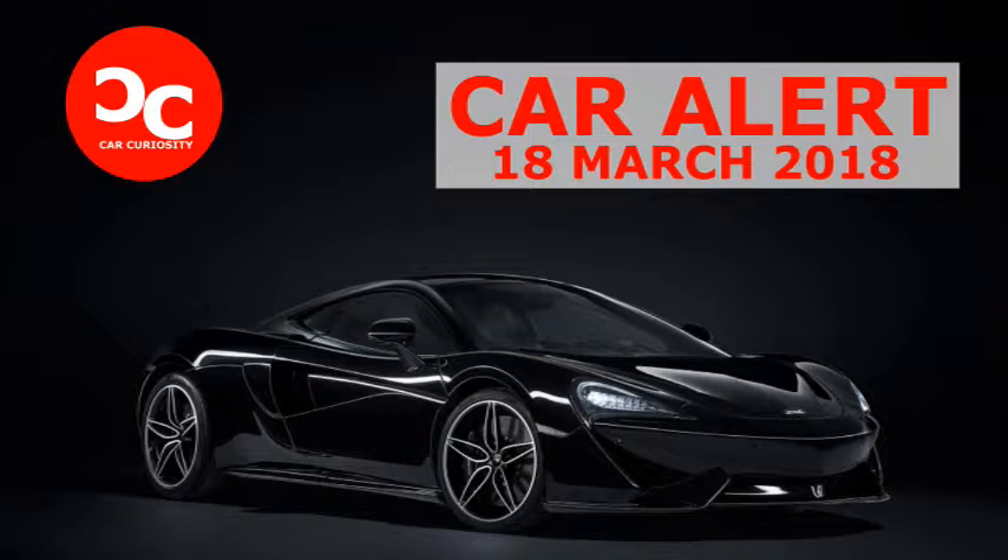McLaren adds to its sports series offering with the 570 GT MSO Black Collection, limited production to just 100 cars worldwide. The bespoke styling division of McLaren Automotive, McLaren Special Operations (MSO), has extended its sports series product offering by launching the 570 GT MSO Black Collection. The supercar is priced at £179,950 with a limited production of 100 models being sold globally.